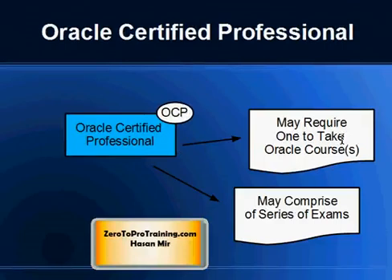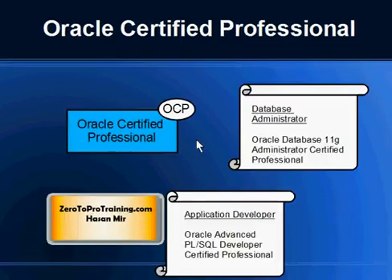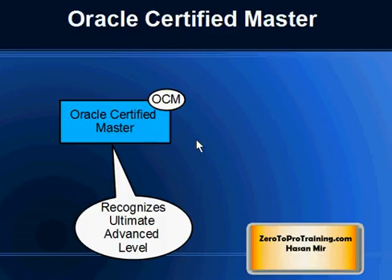The same rules that apply to OCA also apply to OCP: you may be required to take one or more courses from Oracle Corporation directly, depending on the OCP program for your job role and product, and you may have to write one or more exams. For example, a database administrator working with Oracle will see Oracle Database 11g Administrator Certified Professional, and an application developer will see Oracle Advanced PL/SQL Developer Certified Professional.